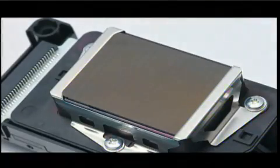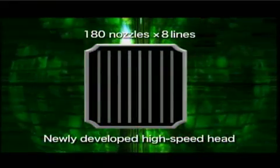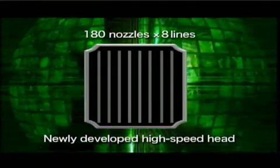The secret of the JV-5 series — the highest speed in the industry — is its newly developed high speed heads. In the conventional system, two lines with 180 nozzles each were mounted on one head. The new high speed head has eight lines with 180 nozzles each, four times as many as before. That's the secret of the super high speed.